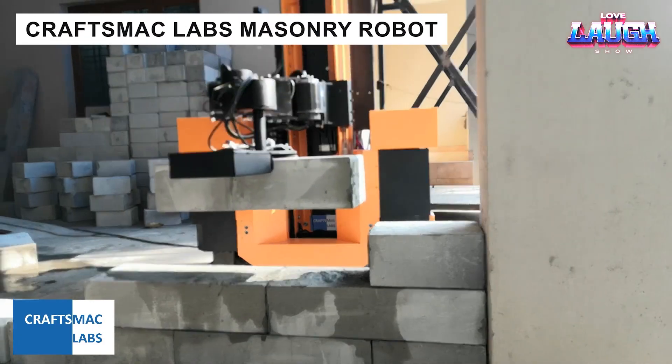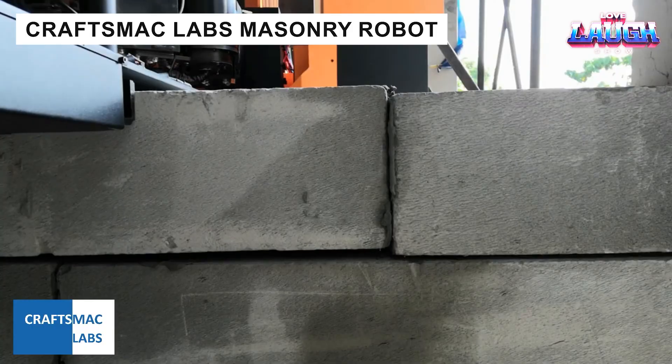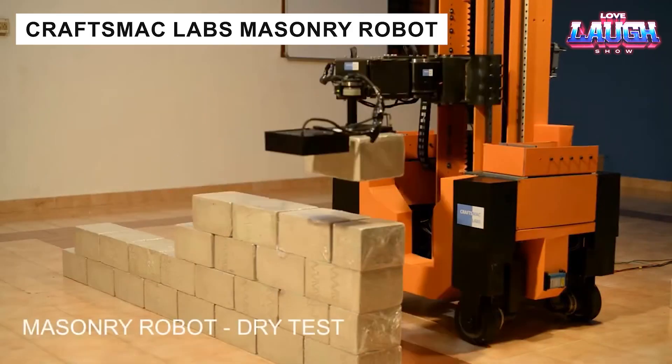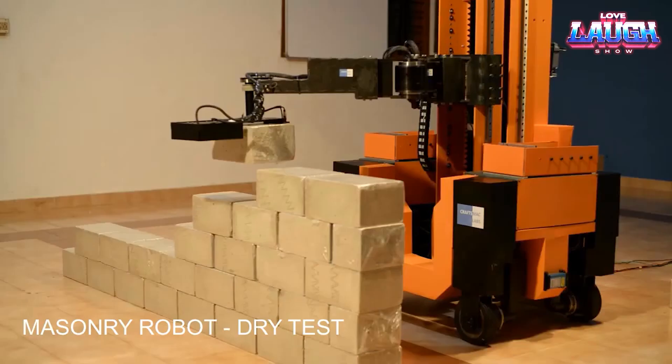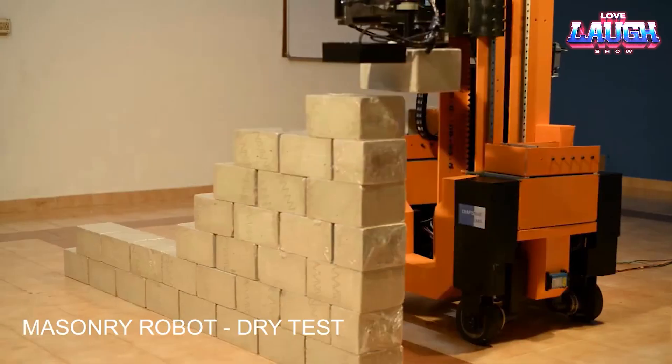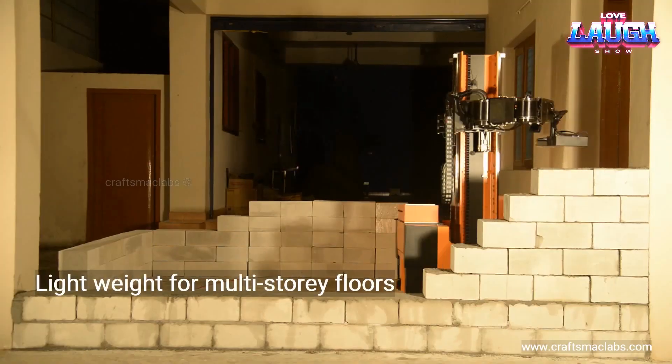CraftSmack Labs is testing a mobile, compact bricklaying robot designed to cut construction times dramatically. Capable of moving in all directions, the robot handles loads efficiently while consuming minimal energy. In trials, it even painted walls, proving its versatility.